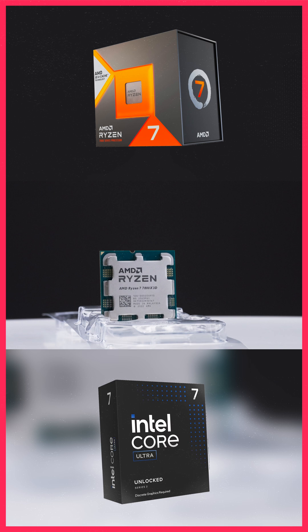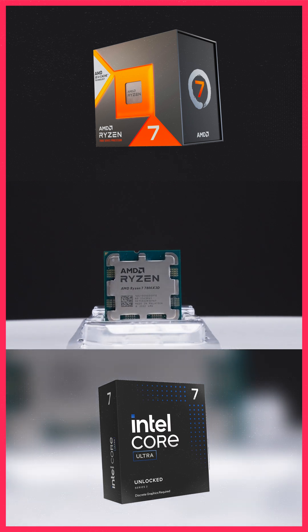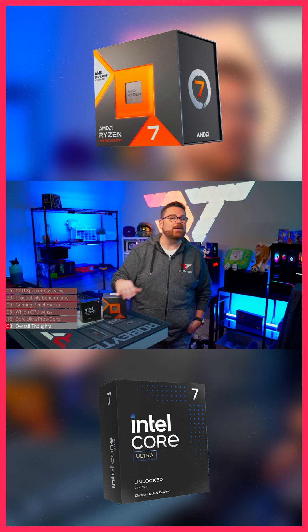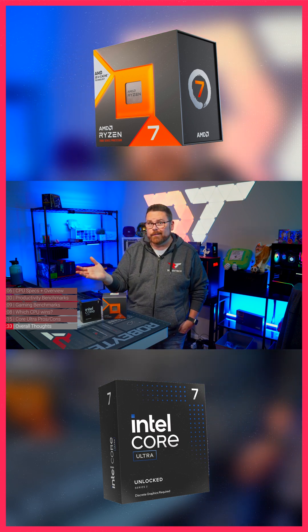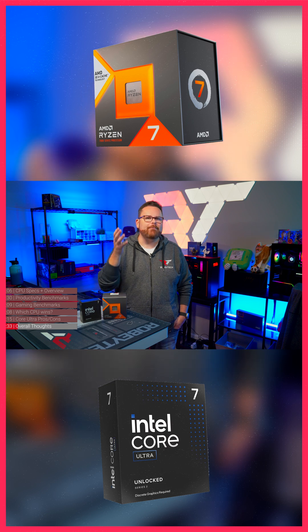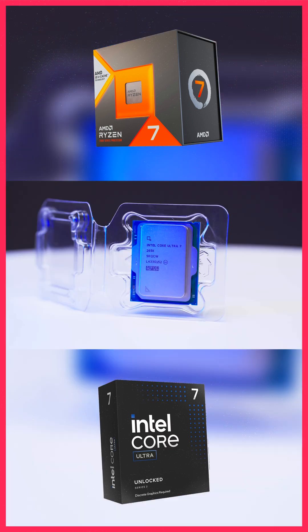If you need gaming performance now, go with the 7800X3D — at this point you know exactly what you're getting. If you need strong multi-core performance for content creation, coding, or want to bet on AI integration in gaming, go with the Core Ultra 7.